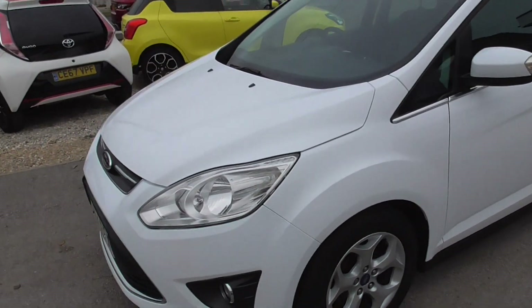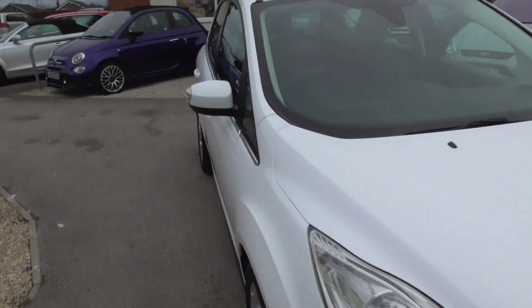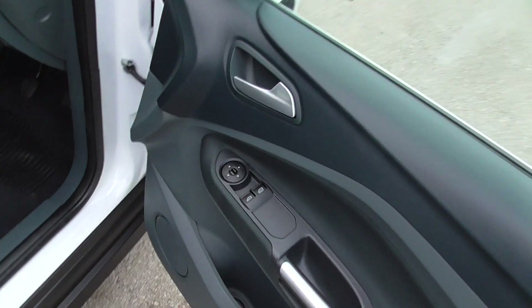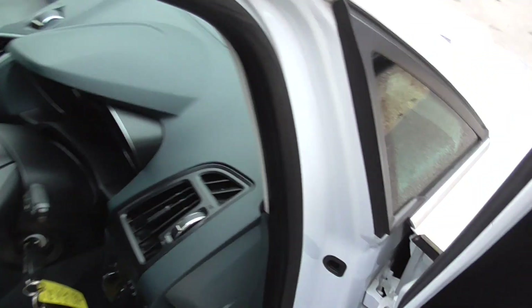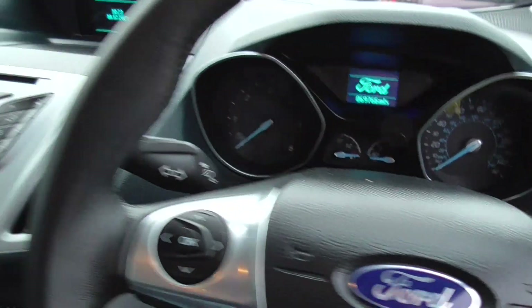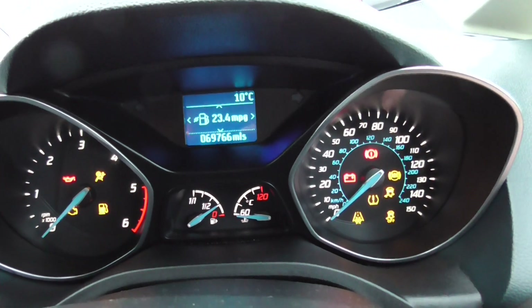Drives really well — ideal little family car, or maybe even if you're moving parcels or something you could take the back seats out, basically a van. We've got electric front windows, electric mirrors, and a multi-functional steering wheel for your stereo controls and Bluetooth. 69,766 on the clock.